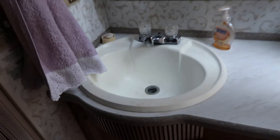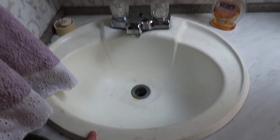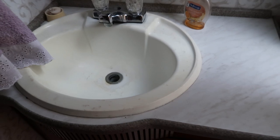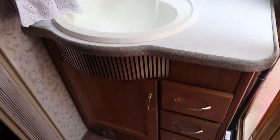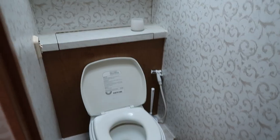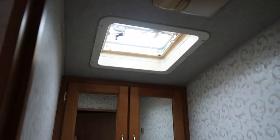Over here we have our mirror which has storage behind it for all of our toiletries — a nice big mirror to get ready in, a hand towel, and then a sink. The sink isn't in great condition but this RV is 20 years old; we bought it used and hope to replace the sink at some point. We then have more storage under the sink, and the toilet is in this room right here.